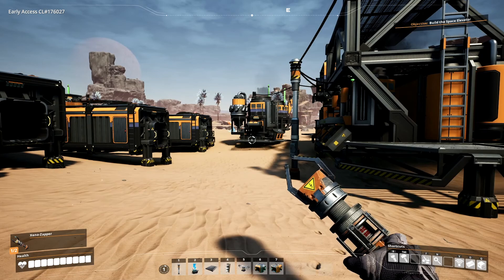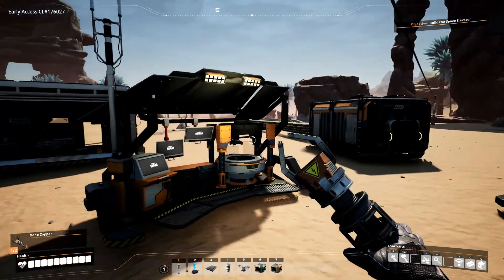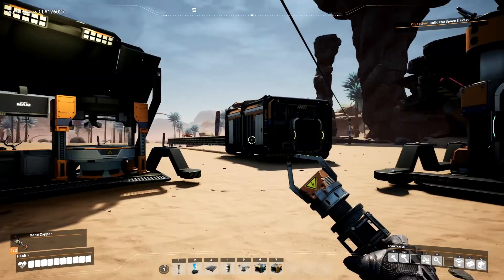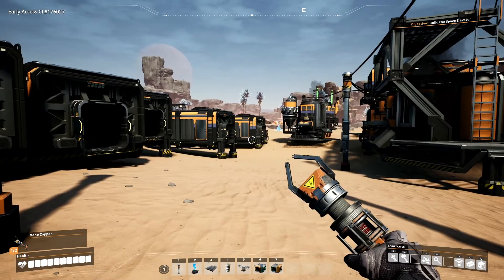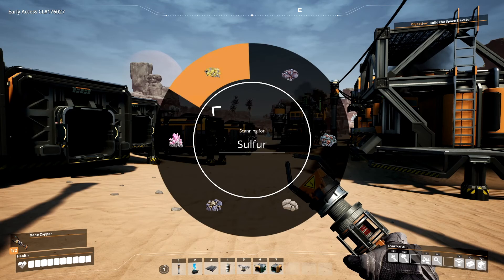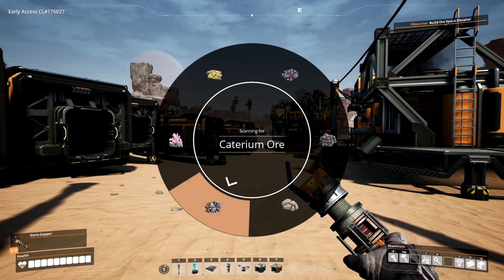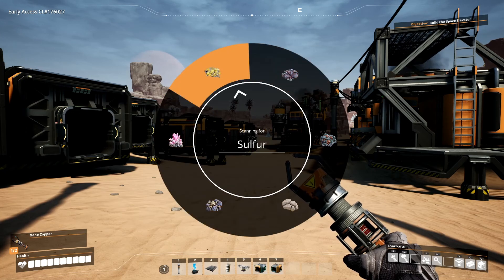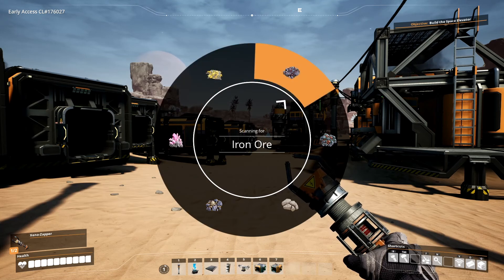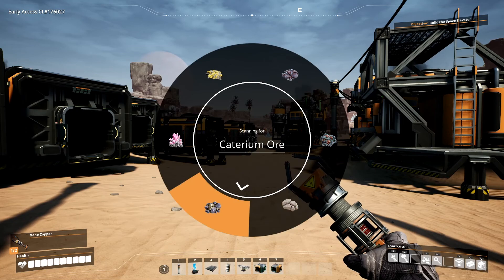What I want to go do right now is find some Caterium. I do believe that since we found a small node, we should be able to actually scan for it. I know where it's at, but I'm going to show you how you scan to find things. Press the V key — it opens up this radial menu that allows you to search for the various things you've currently found. Had we not found the sulfur, quartz, and Caterium ore, these would not be here.